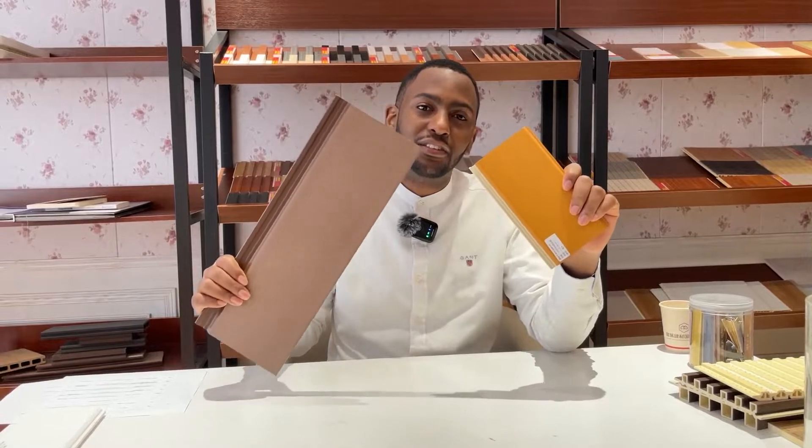Finally, we can see that the material comes in two types: wood grain and solid color. You can choose according to your design.